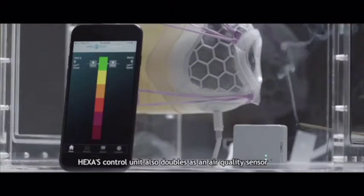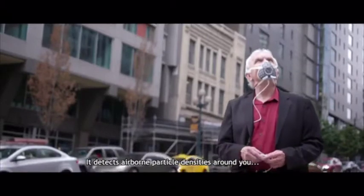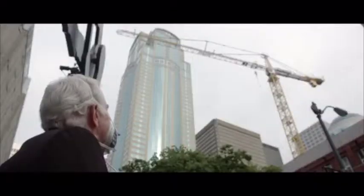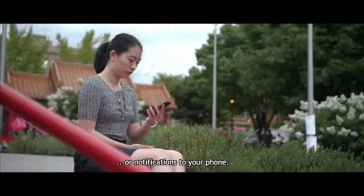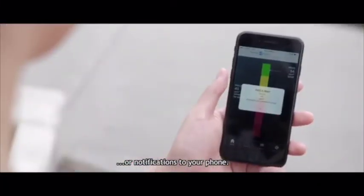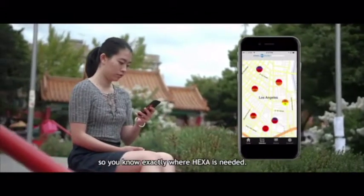HEXA's control unit also doubles as an air quality sensor that can be used on its own. It detects airborne particle densities around you and alerts you with LED lights or notifications to your phone. Pollution data can be mapped out on our app, so you know exactly where HEXA is needed.